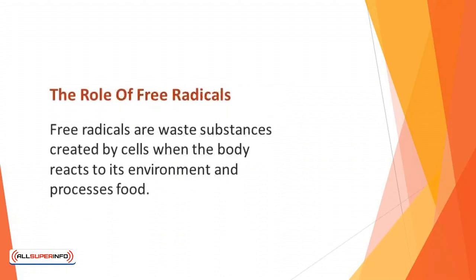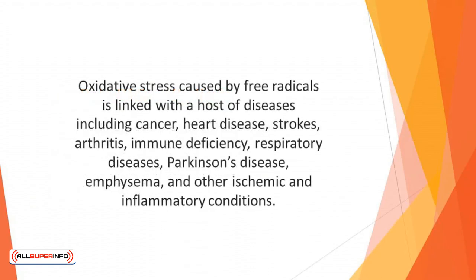The Role of Free Radicals. Free radicals are waste substances created by cells when the body reacts to its environment and processes food. When your body can't remove the free radicals efficiently, the result can be oxidative stress, which harms the cells and impairs the function of your body. Oxidative stress caused by free radicals is linked with a host of diseases including cancer, heart disease, strokes, arthritis, immune deficiency, respiratory diseases, Parkinson's disease, emphysema, and other ischemic and inflammatory conditions. When you consume enough antioxidants, the free radicals are neutralized, boosting your overall health.